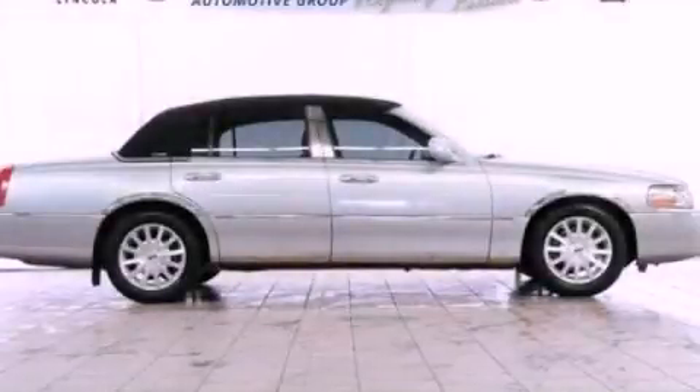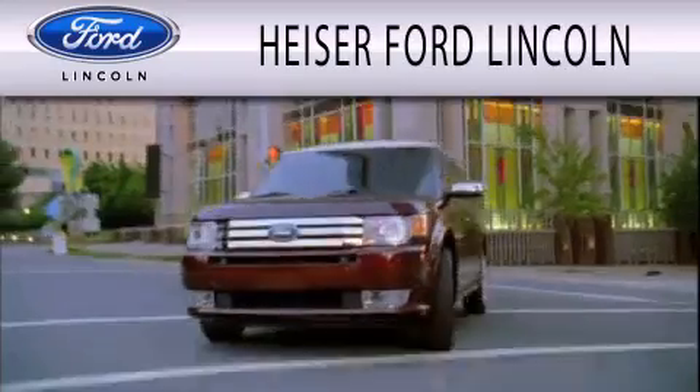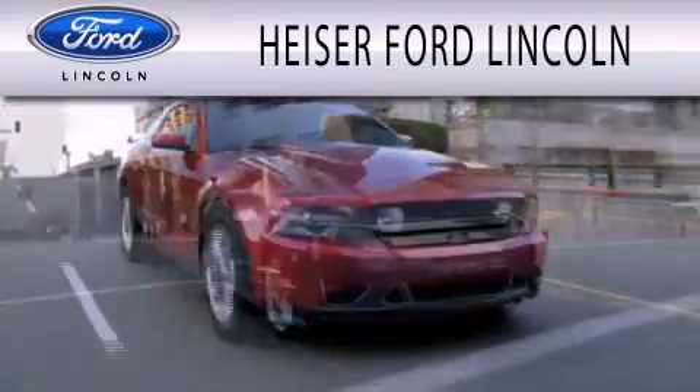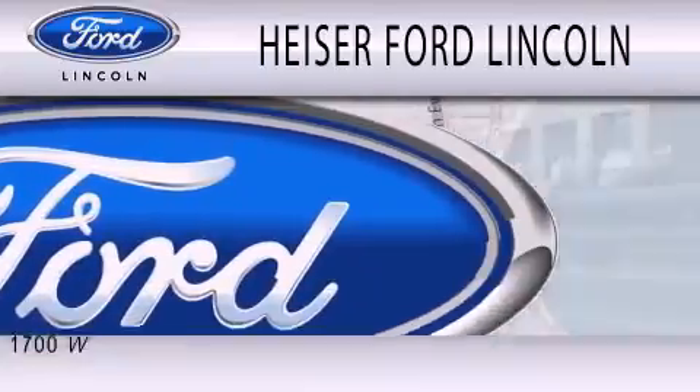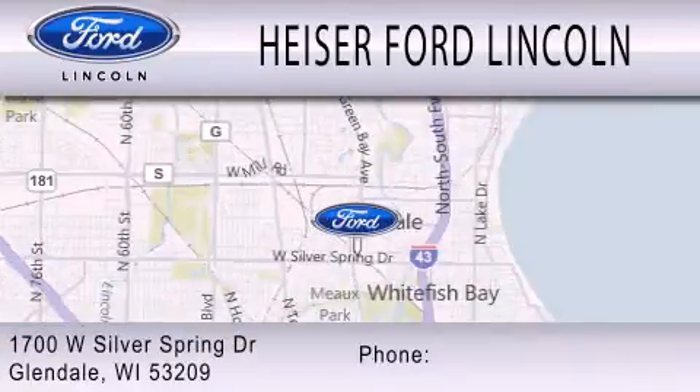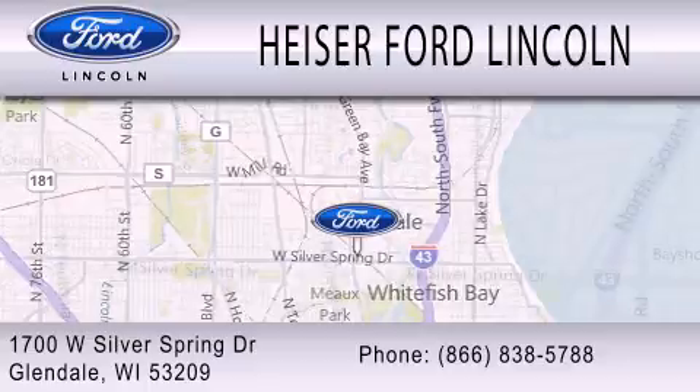This vehicle is sure to sell fast. Call and arrange your test drive today. Hyzer Ford Lincoln is dedicated to doing everything possible to ensure that the experience you have selecting your next vehicle is as pleasant as possible. We are located at 1700 West Silver Spring Drive in Glendale.